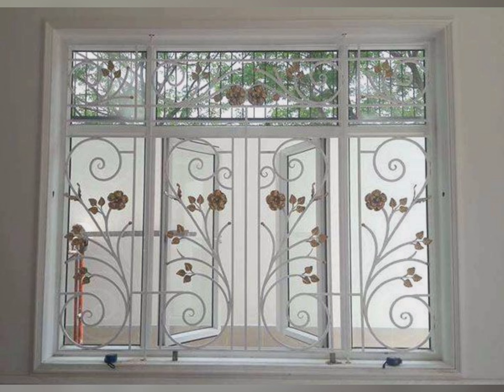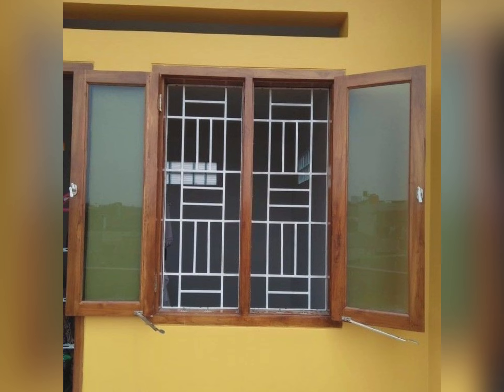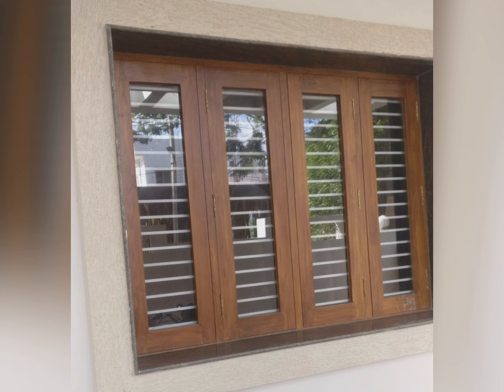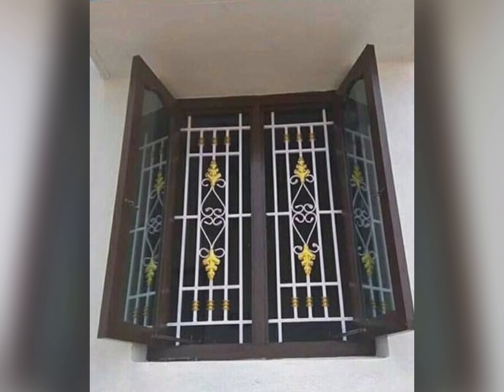This video will help you to select the best window grill designs. If you have any questions, you can contact through my email. This video will help you to select the best window grill designs for your home, for safety and for interior purposes. If you have any questions, please like, share and subscribe. Thank you.